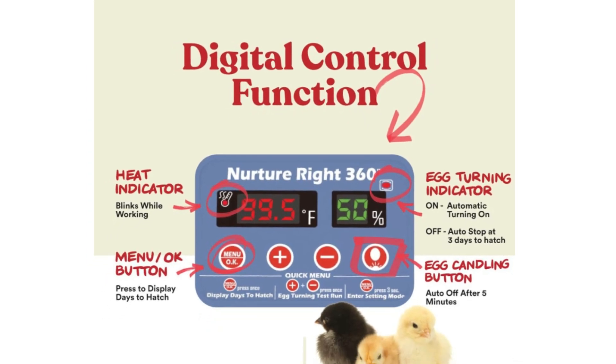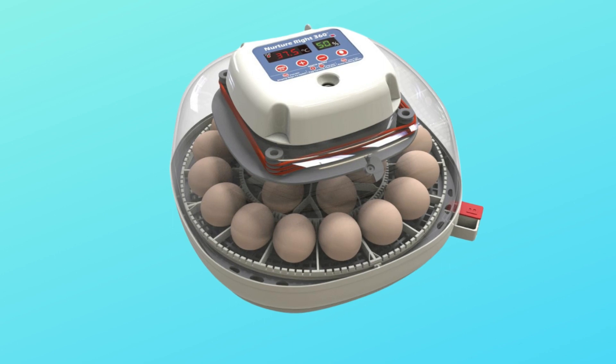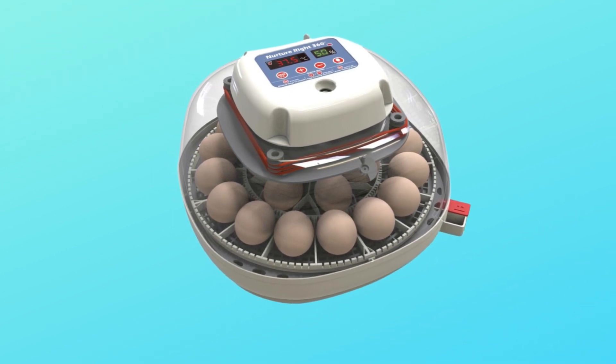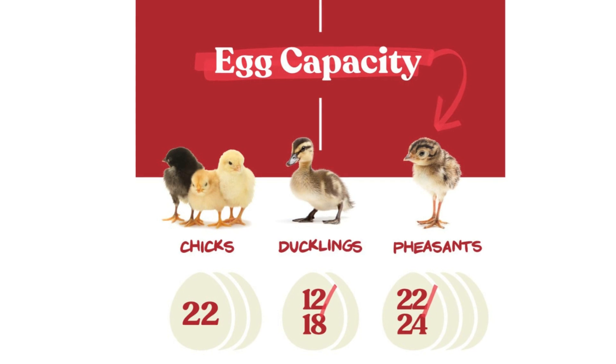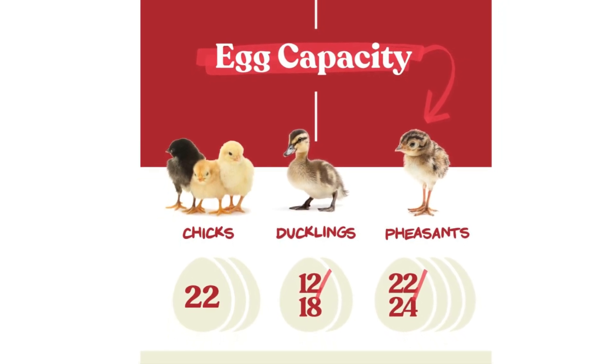Number 3: Humidity Control. This user-friendly duck egg incubator features an easy-to-read humidity control display and knob. These advanced features are crucial for hatching eggs, where precise humidity is essential for successful hatching.